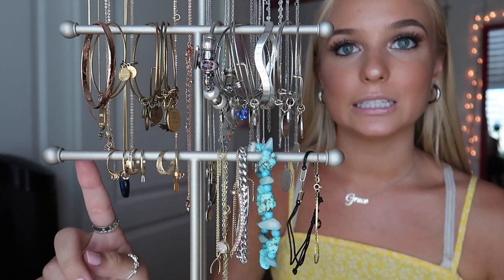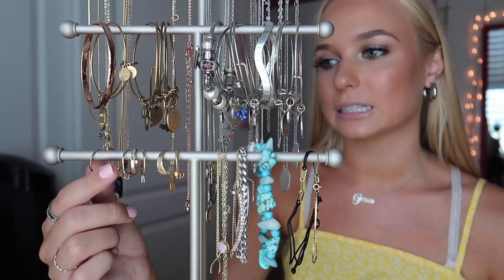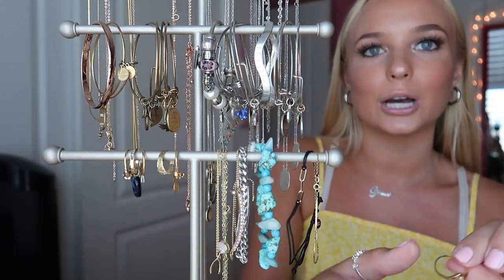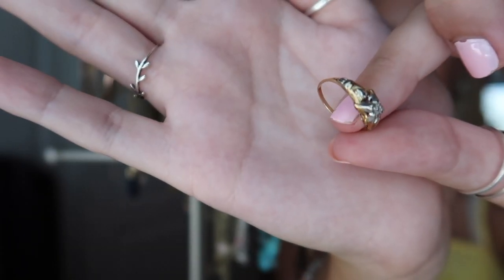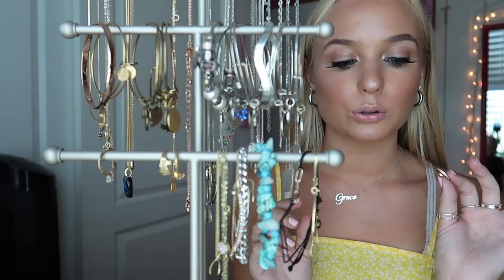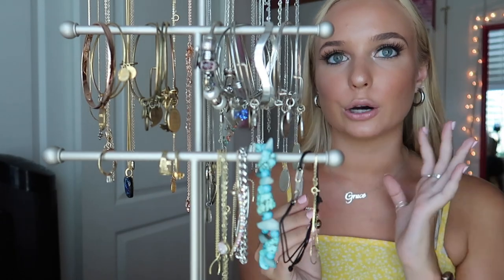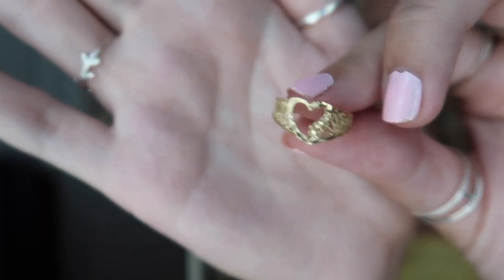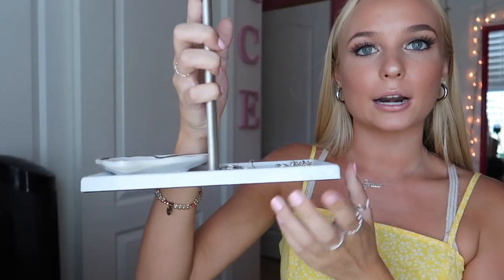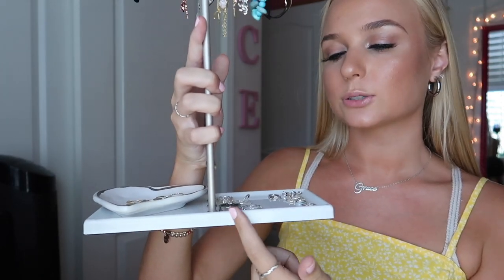Going into my gold rings — I don't know where any of these are from because they were all passed down from my mom and grandma. They're all real gold with real diamonds and stones. I have a few small ones including a little heart, and then the last gold one that was my mom's as well.